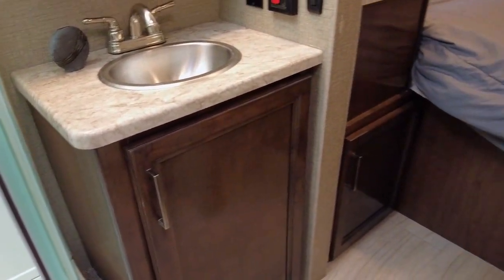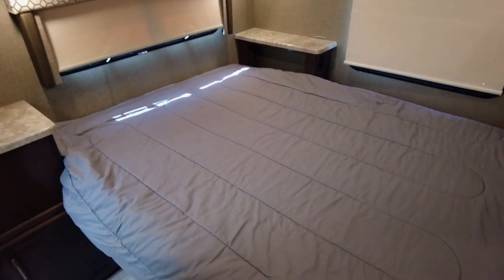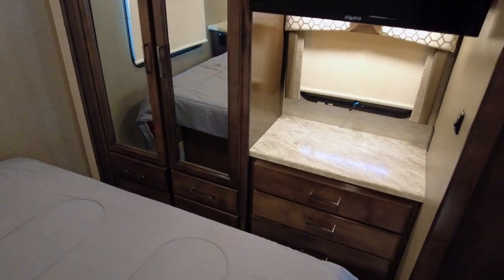With quick access to the rear master suite, you're just a step away from a great night's rest. At the foot of the queen-size bed is a wardrobe and entertainment center.